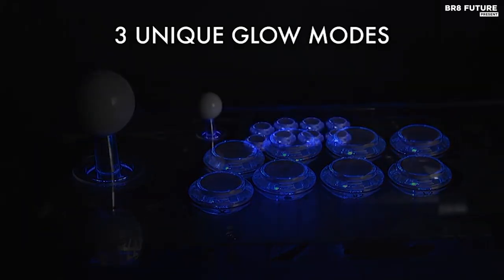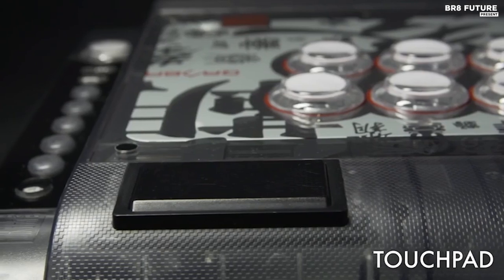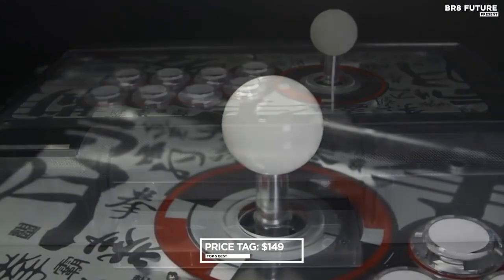Need to transport it? No problem. Simply extend the magnetic carrying handle from the arcade stick, and you're good to go. Compatible with PlayStation 5 and 4, as well as PlayStation 3, the Canva Crystal offers versatile gaming options. And the best part? All of this can be yours for just $149.